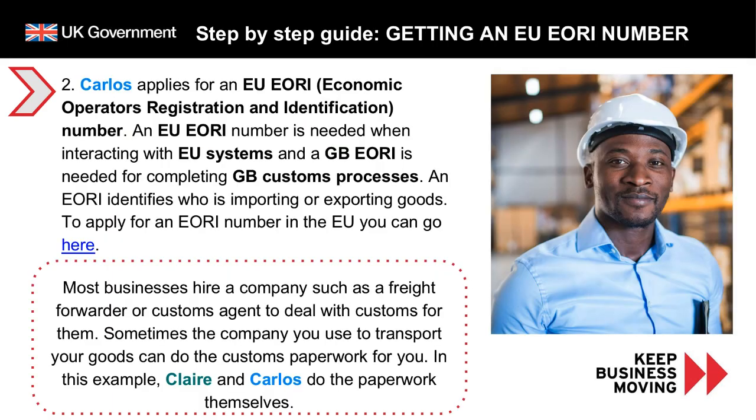Carlos needs to apply for an EU Economic Operators Registration and Identification number, known as an EORI. An EU EORI is needed when interacting with EU systems and a GB EORI is needed for completing GB customs processes. An EORI identifies who is importing or exporting goods. To apply for an EORI number in the EU, you can check the EU Commission website or click the link in the slides. Most businesses hire a freight forwarder or customs agent to deal with customs for them, and sometimes the company transporting your goods can do the customs paperwork. In this example, however, Claire and Carlos have decided to do the paperwork themselves.